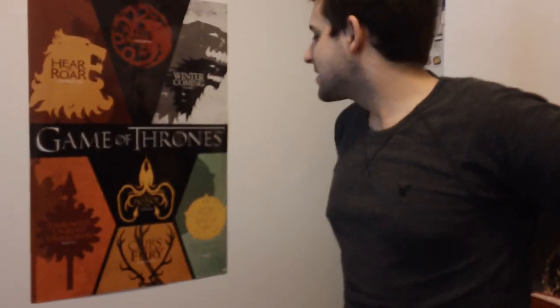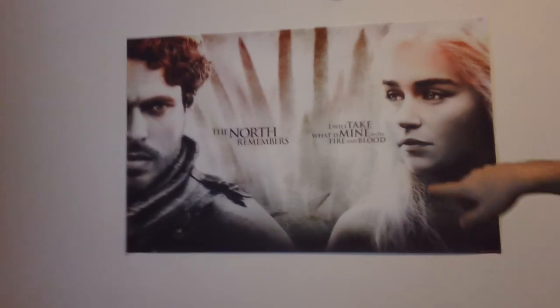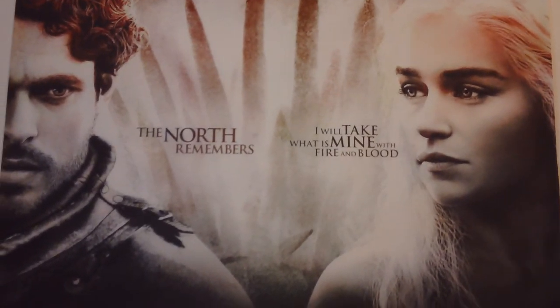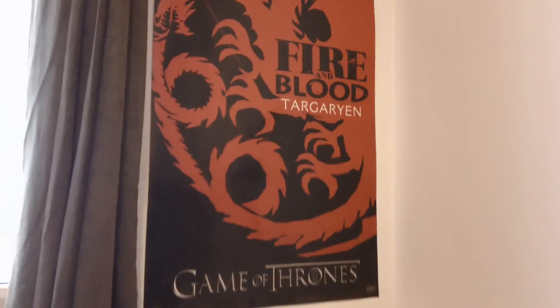Over on this side I just got this latest poster featuring at least seven of the house sigils. I also have a Ned Stark poster from season one I got at HMV. My favorite though has Daenerys and Robb Stark together — I got that one online from eBay, pretty cheap. And of course a Targaryen poster — can't go wrong with that.